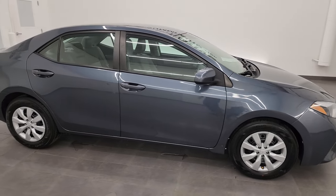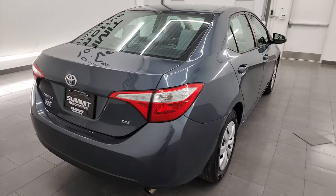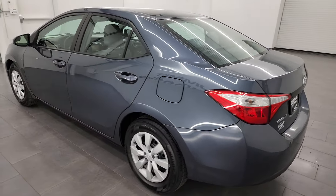Hey, this is Brett and this 2016 Toyota Corolla LE is stock number 23J404C. I am here at Summit Automotive in Fond du Lac, Wisconsin, your new and used car headquarters.